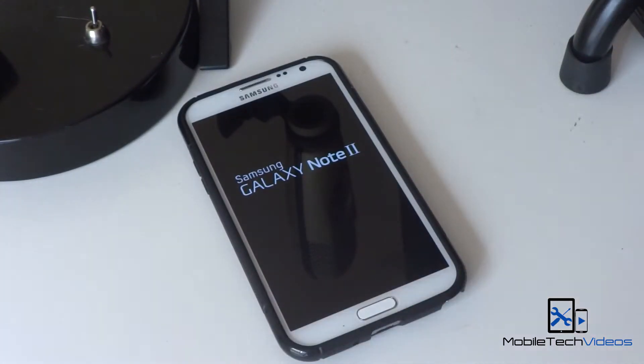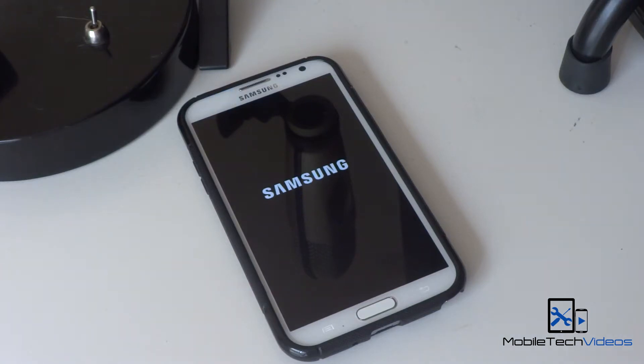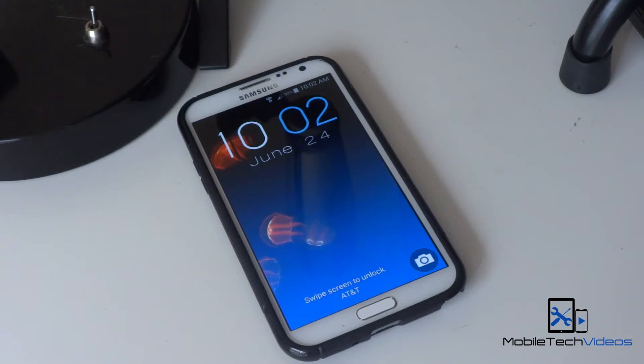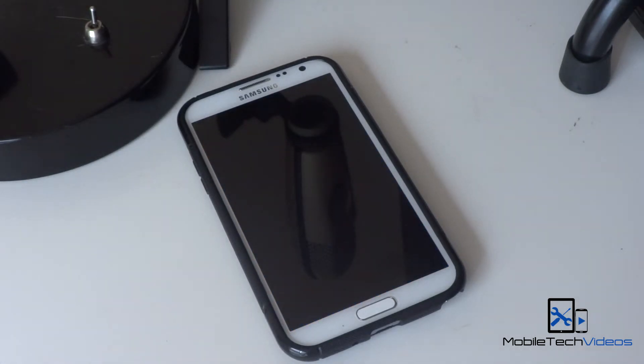Talk a little bit about it while it boots up. This has a ton of S5 features and it's based on the official N7105 KitKat 4.4.2 update. It's been deodexed, de-bloated. It has the S5 style quick settings and the settings menu as well. Build.prop tweaks and everything has been working great.